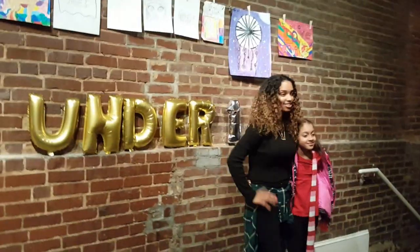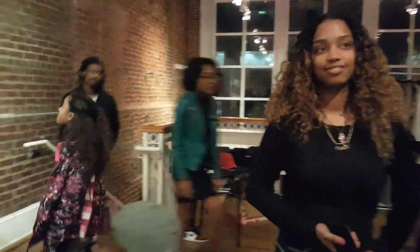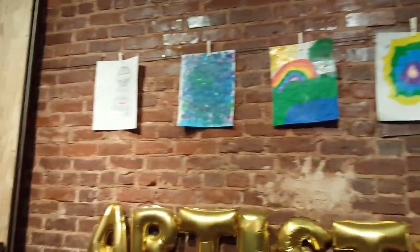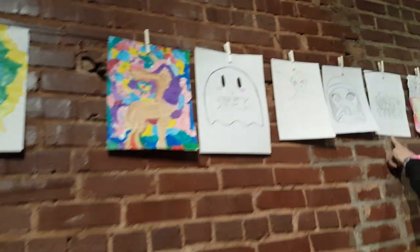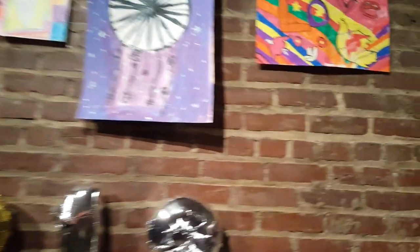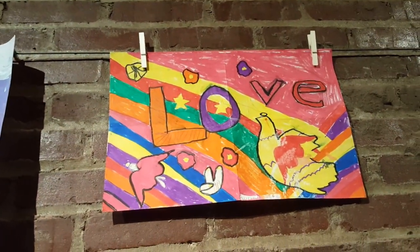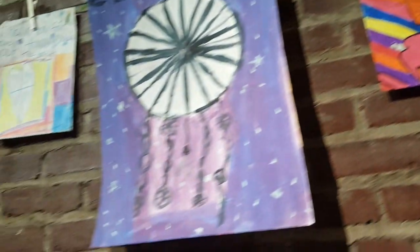We had one of Ariel's art events. Look at these — they're paintings by artists under 12. A lot of Ayana's and Ariel's paintings from when they were little. Ariel did this one when she was about seven or eight. That one is like, 'Fear me, I'm cute!'